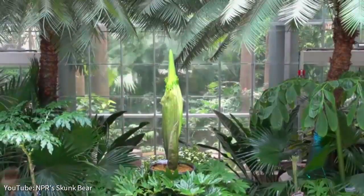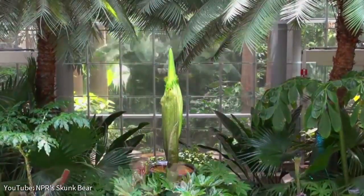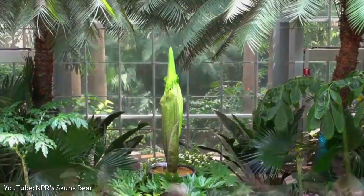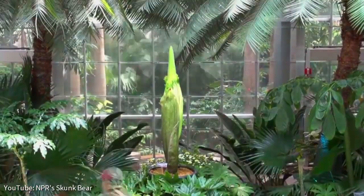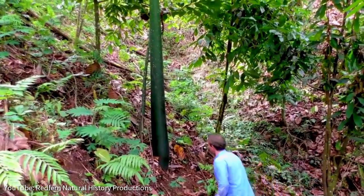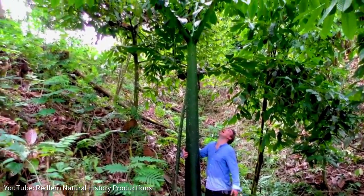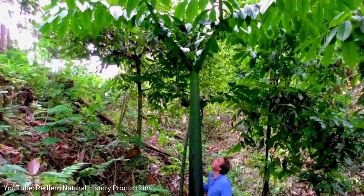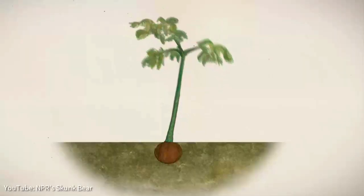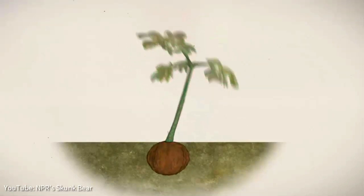Some corpse flowers only bloom once every few decades. The plant's energy is stored in the corm, a swollen stem base typically weighing around 100 pounds. During the non-flowering years, a single leaf the size of a small tree shoots up from the corm. This leaf branches out into three sections, with each of these sprouting more leaflets. Each year this shooting leaf dies and a new one grows in its place.